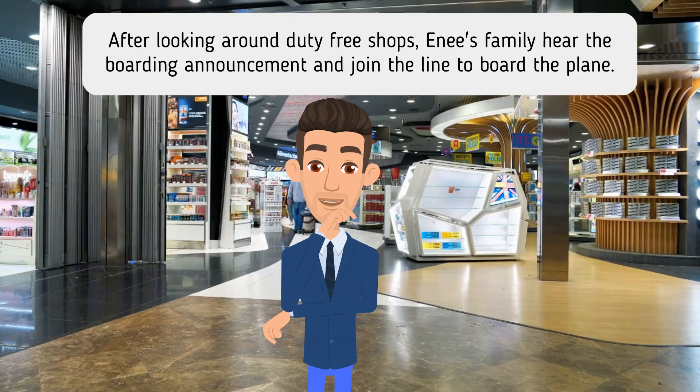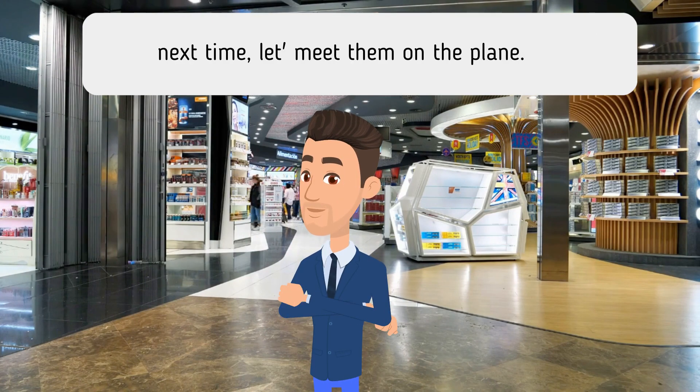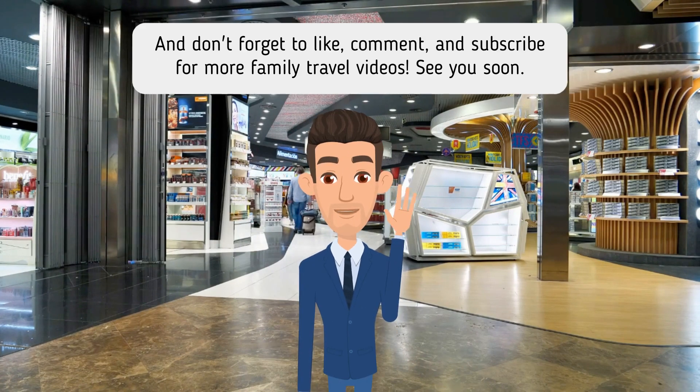After looking around duty-free shops, Annie's family hear the boarding announcement and join the line to board the plane. Next time, let's meet them on the plane. And don't forget to like, comment, and subscribe for more family travel videos.